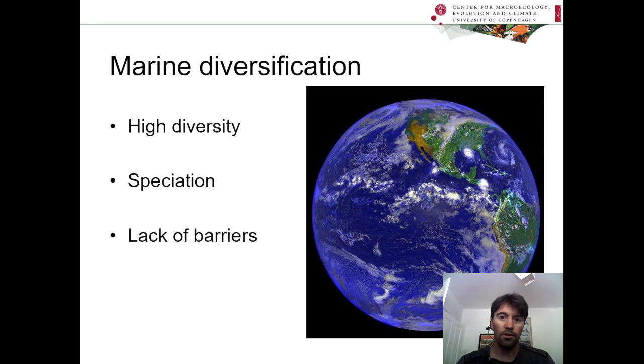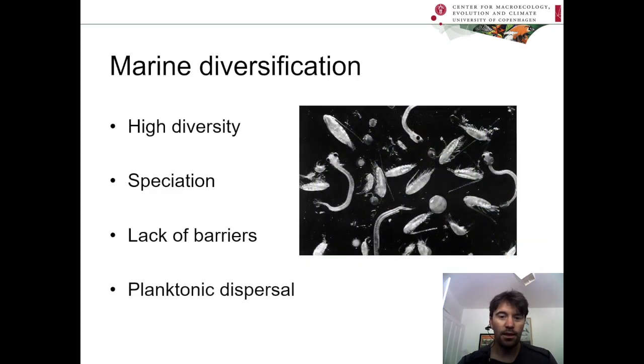But what about the vast open expanses of the ocean? There are no obvious barriers there, at least not to land-loving humans like myself. And on top of that, many marine taxa have planktonic dispersal, and that means that they're capable of dispersing hundreds or even thousands of miles.